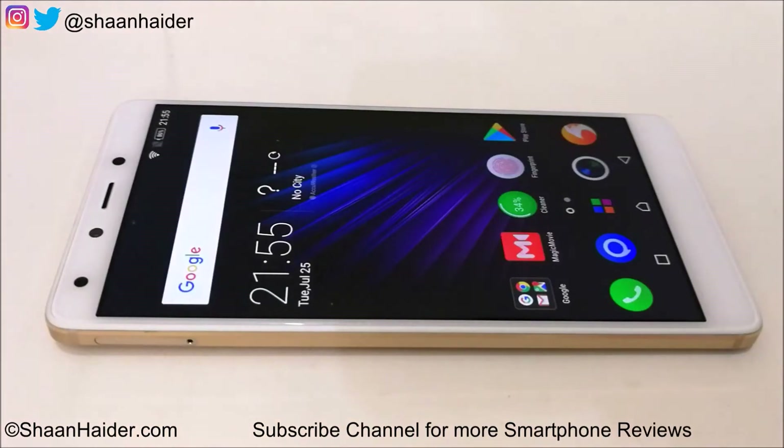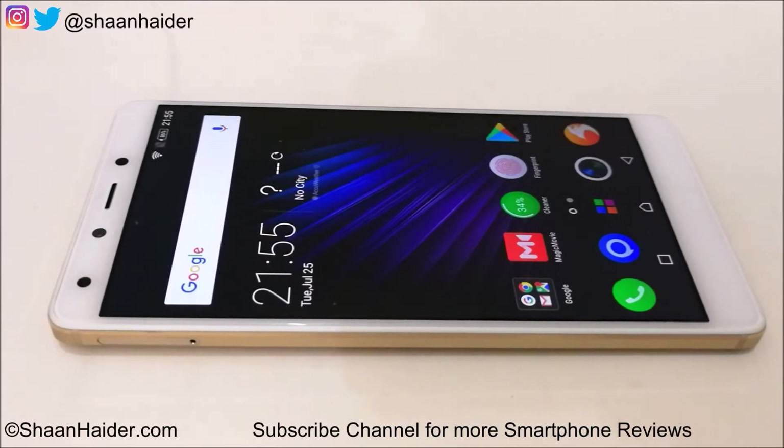Hey guys, this is Sean from SeanHeader.com and in this video we are going to perform a detailed benchmarking test on the Infinix 04 Plus smartphone. It comes with a Helio X20 Deca-Core processor, 4GB of RAM, 64GB internal storage, Mali T880 GPU, and Android 6 Marshmallow OS.